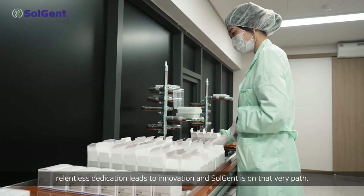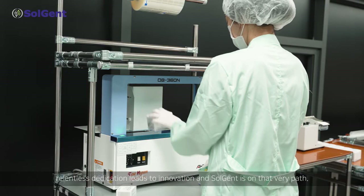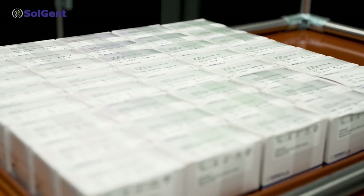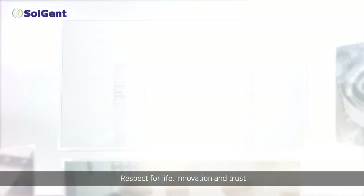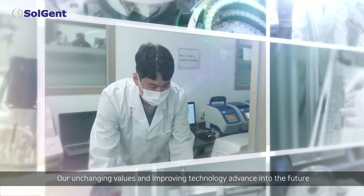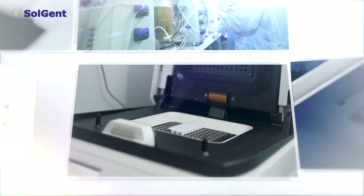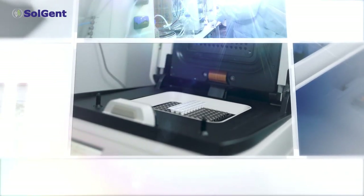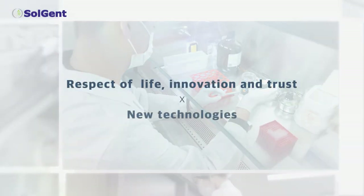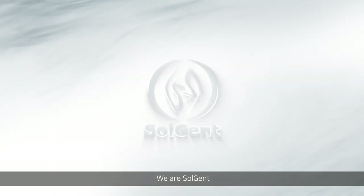Relentless dedication leads to innovation, and Solgent is on that very path. Respective life, innovation, and trust — our unchanging values in improving technology advance into the future. We are Solgent.